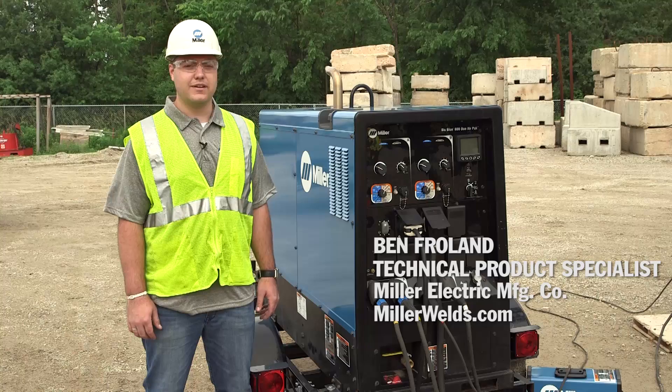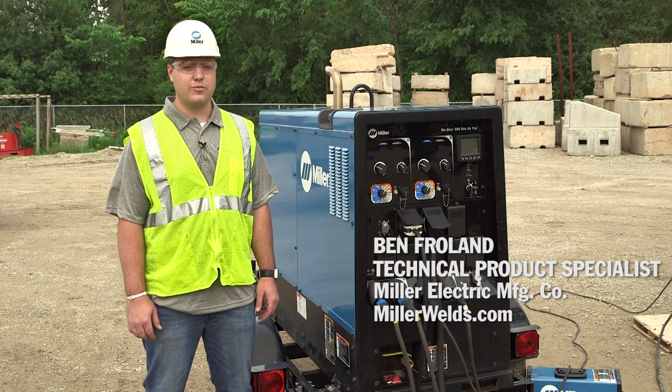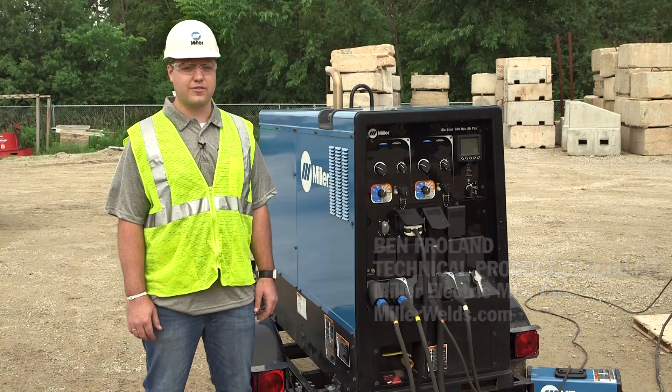Hi, I'm Ben Froland with Miller, and today I'd like to present the competitive advantages that big blue engine-driven welder generators can have on a wide variety of construction sites.